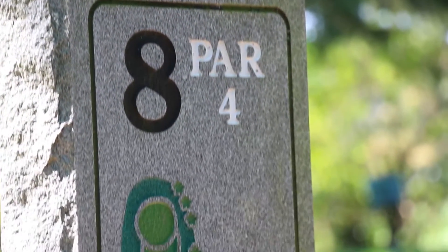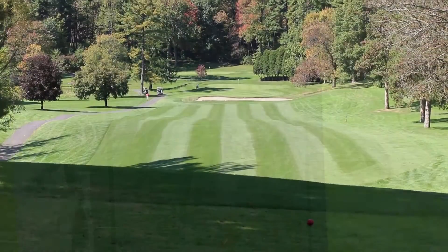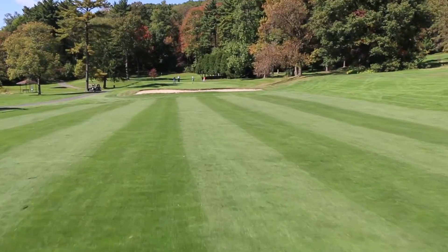Hole number eight: a nice par four. A sand bunker across the fairway can catch long drives. The front pin position can make a downhill putt difficult. Stay below the hole.